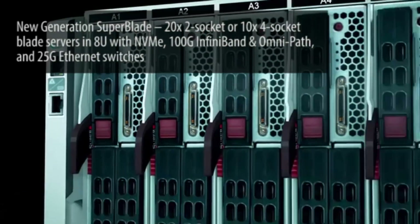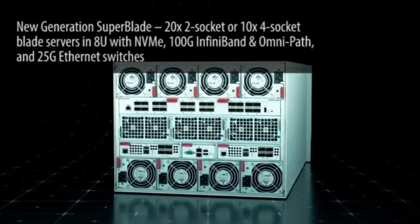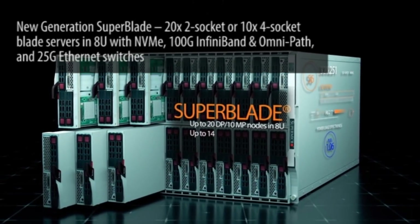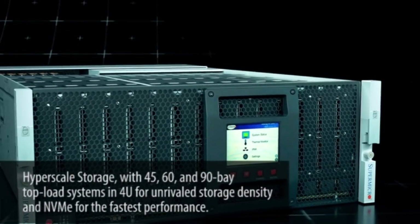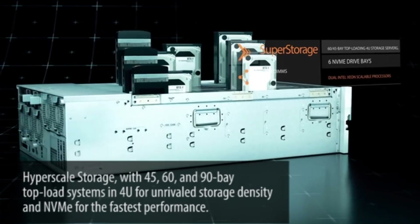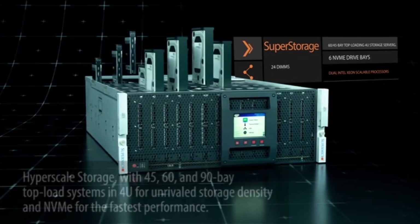New generation Superblade — 20 times 2-socket or 10 times 4-socket blade servers in 8U, with NVMe, 100G InfiniBand and OmniPath, and 25G Ethernet switches. Hyper-scale storage with 45, 60 and 90 bay top load systems in 4U for unrivaled storage density and NVMe for the fastest performance.